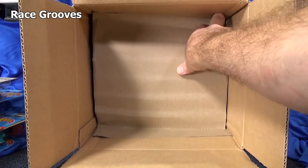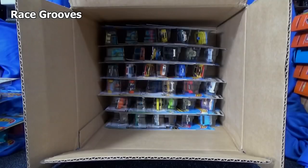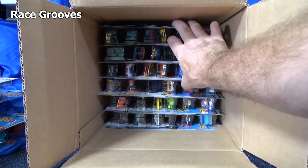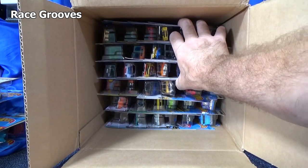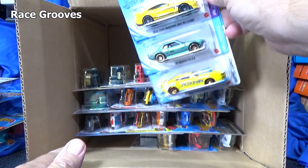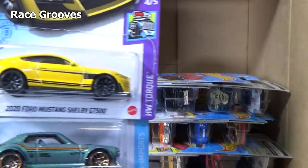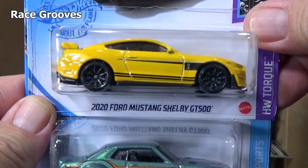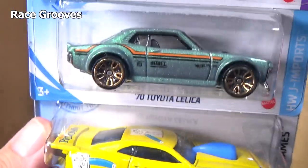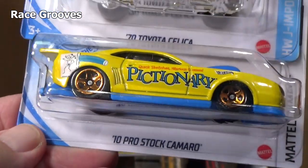What do we have on the bottom half of the case? More cars of course. Now remember there's not going to be any more super treasure hunts because they're only one per case, and we already got one. But we still have a new model that we have not seen yet. 2020 Ford Mustang Shelby GT500 — had one in the top of the case. 70 Toyota Celica — beautiful color, glad they have a couple of them.